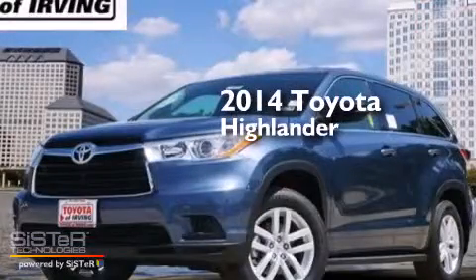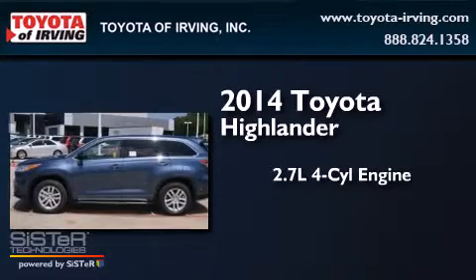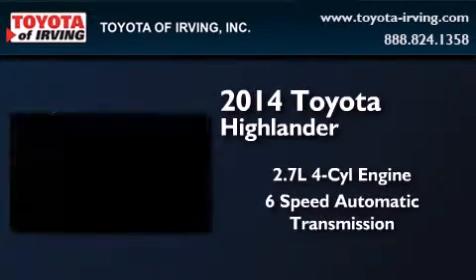This is a brand new 2014 Toyota Highlander. It has a 2.7 liter 4-cylinder engine and a 6-speed automatic transmission.